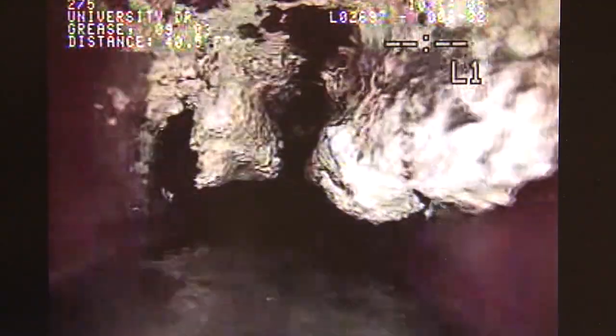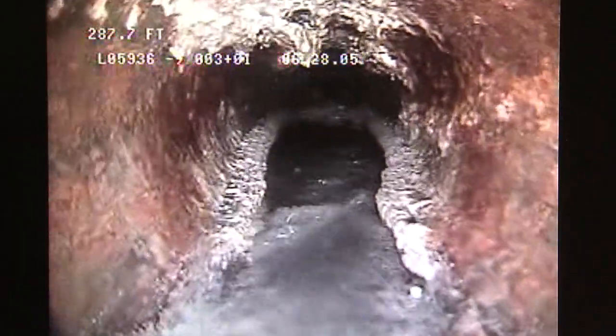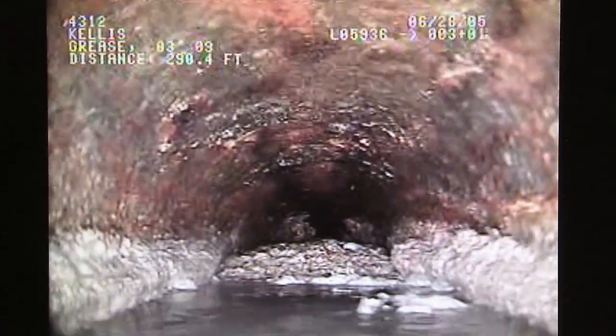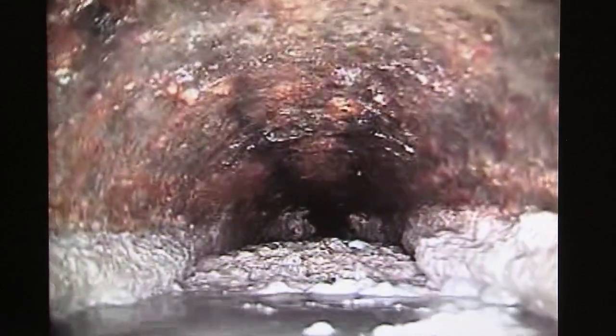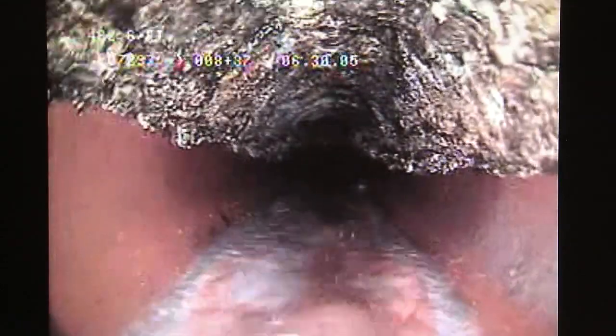What most people don't understand is our sewer system — the water inside is really more of a trickle and it's gravity fed. And so because it moves so slow, the fats and grease that get in there can harden and just kind of slowly back up and cause a clog. When it's clogged, we'll have what we call an SSO or sanitary sewer overflow.